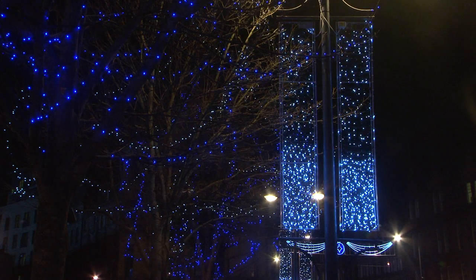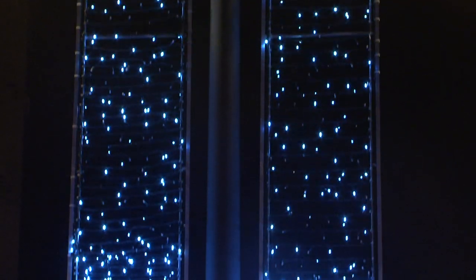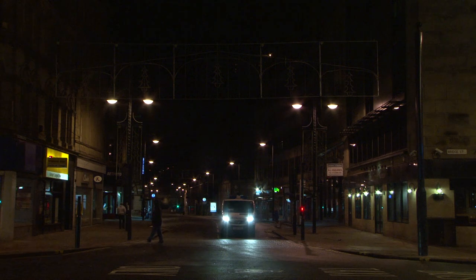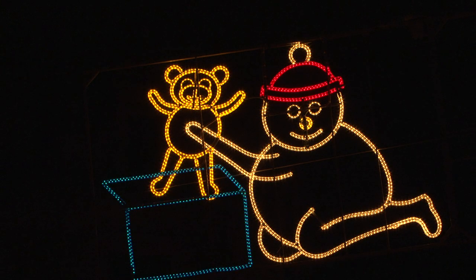Last year we came up with a proposal to do a snowfall effect, and basically we're governed by the lighting columns, which are like three metres by half a metre wide. Many people think there is one big switch — press the plunger and on they come — but all the columns, all the features, they've got a time clock.